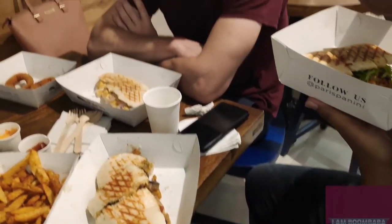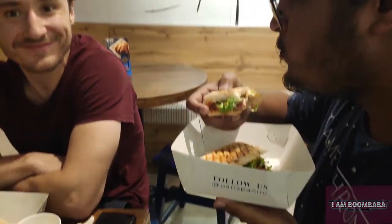This one is the bacon panini. I've never had bacon before — today you will! So you're having the bacon now: bacon, fried onions, feta, salad.